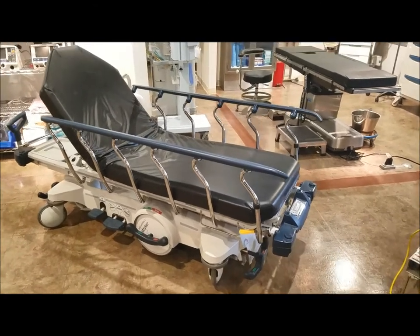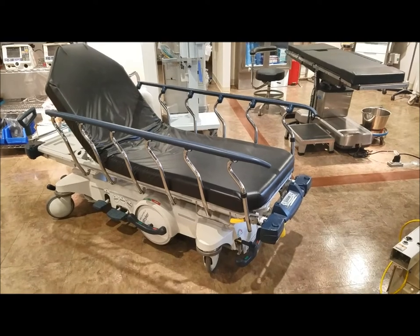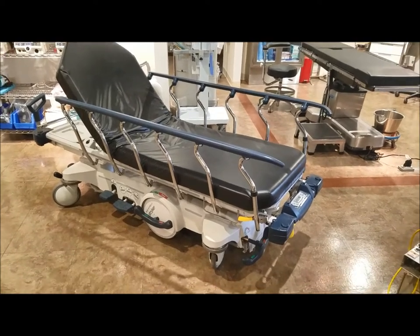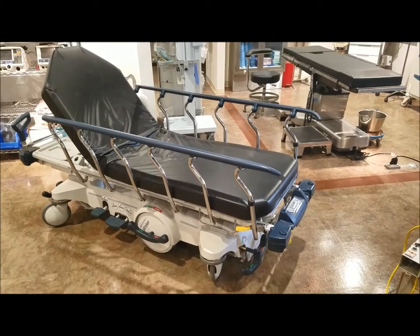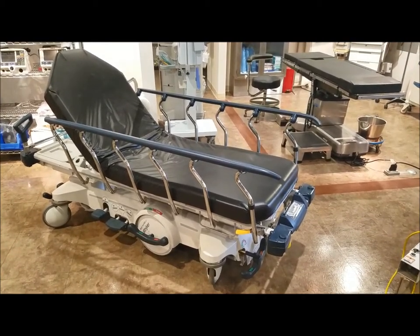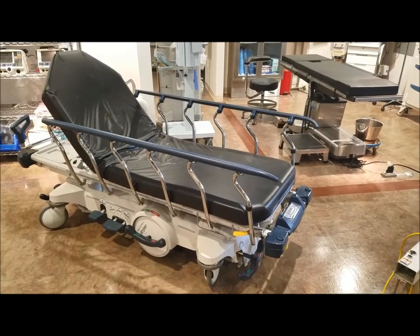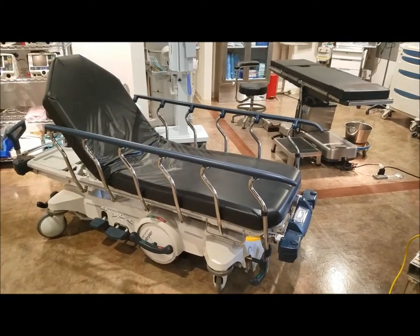The Stryker 1015 Big Wheel Stretcher is a super popular stretcher because the big wheel enables it to corner better on hallways going around corners, and also reduces the amount of push power needed to move the patient by about 40 percent.